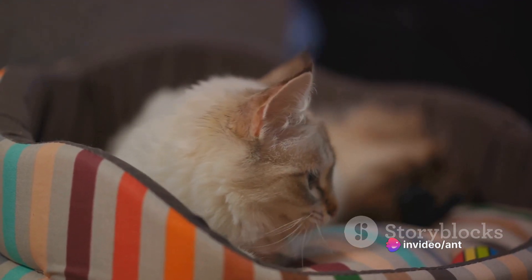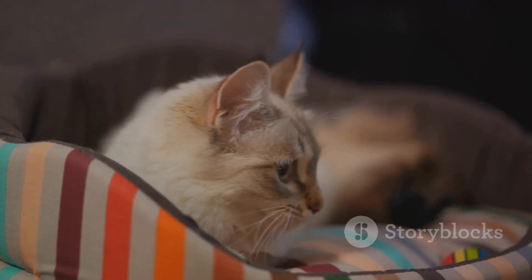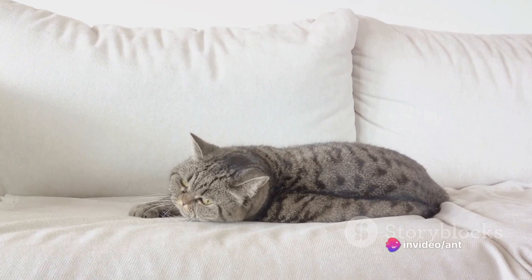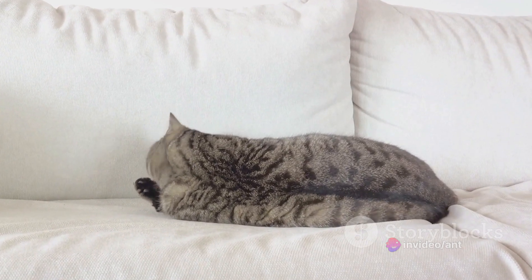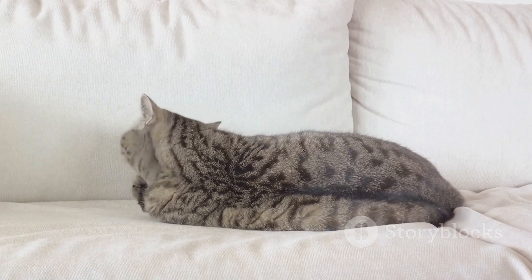Finally, strive to provide a stress-free environment for your cat. Cats are sensitive creatures, and a change in their surroundings — such as a new pet or a move to a new house — can cause them to lose their appetite. Make sure they have a safe, quiet place to retreat to, and try to keep their routine as consistent as possible.